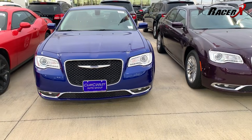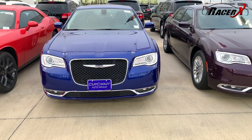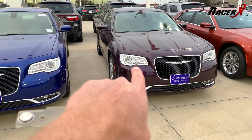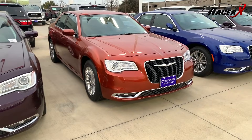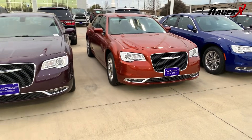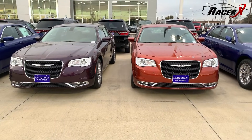They actually happen to have the Chrysler 300 in three of the newest FCA colors. This is Ocean Blue Metallic. You can see they've also got Hell Raisin — I'm actually a huge fan of the Hell Raisin. And check this bad boy out: that is the Chrysler 300 in Cinnamon Sticks. So they've got a couple of really good-looking cars to choose from. I'm going to grab one, put it in the bay, and we'll talk about it.